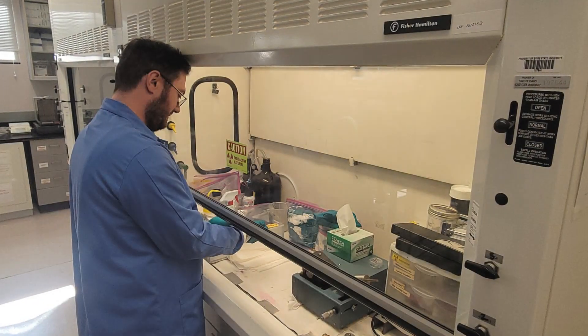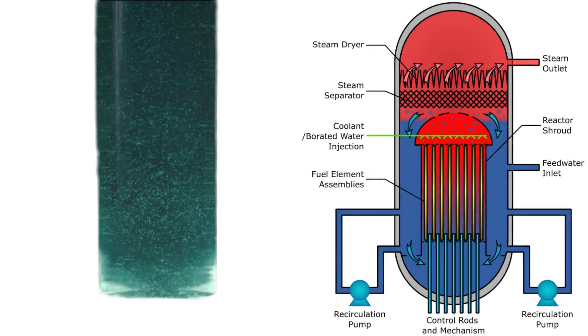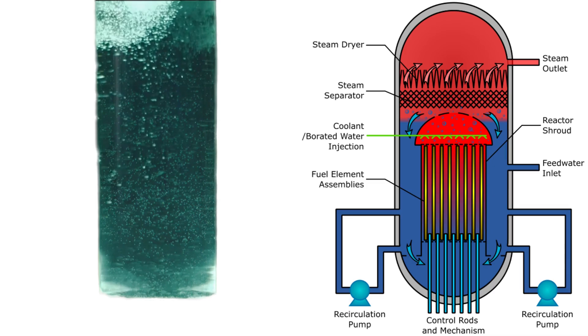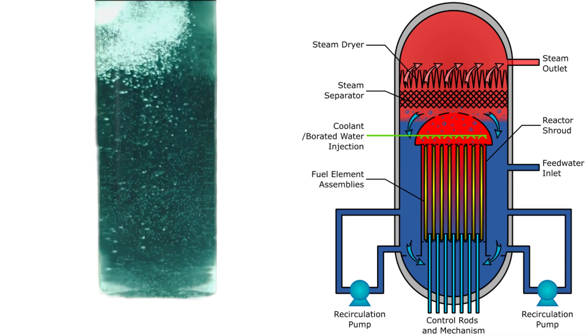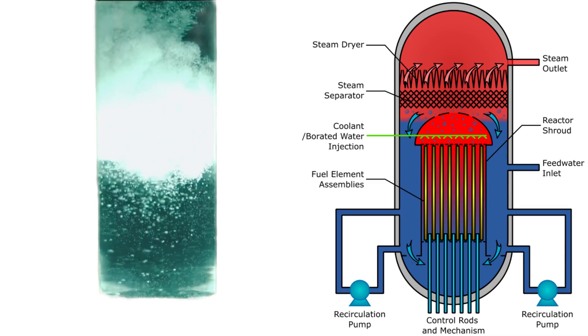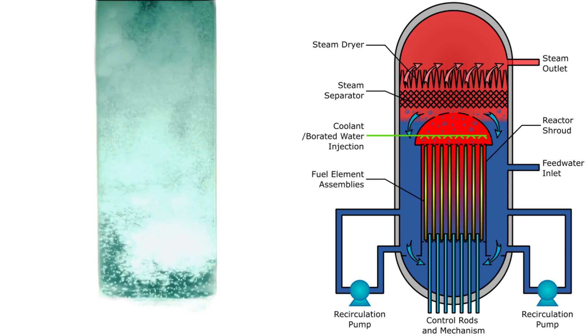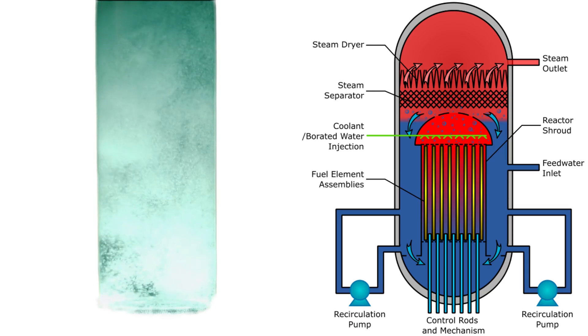In nuclear fuel innovation, the team designs and tests ceramic-based nuclear fuel alternatives. They collaborate with Idaho National Laboratory and Los Alamos National Laboratory to develop solutions that prevent accidents such as when water enters fuel tubes. They study how adding secondary materials to fuel pellets affects overall performance, durability, and heat resistance, and prepare ultra-smooth cross sections for detailed microstructural analysis.